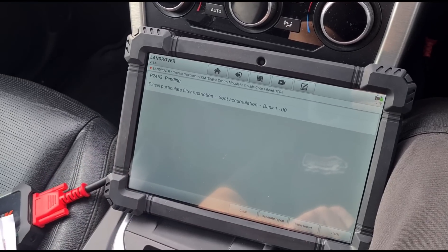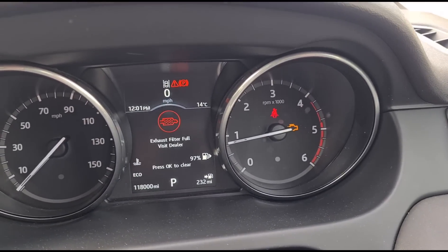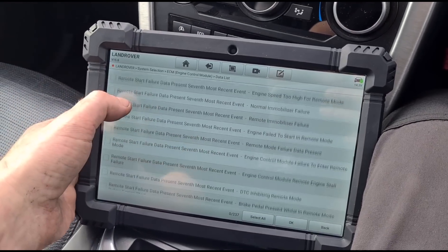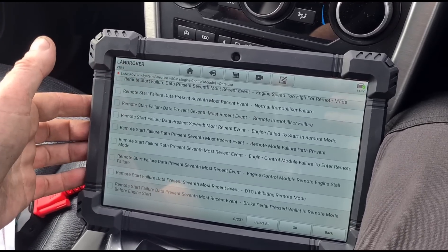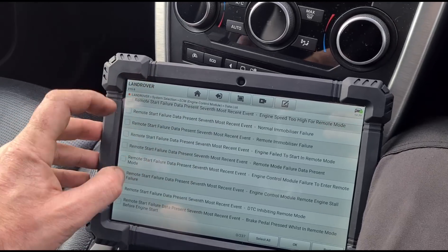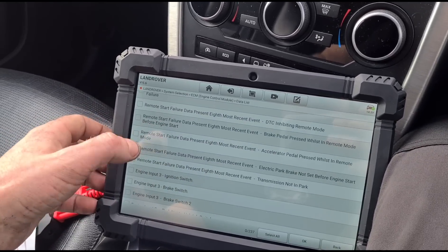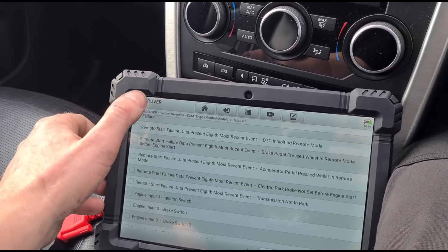That fault has gone and now we just have the diesel particulate filter code. Now that we've resolved the glow plug, we're going to look at the 'exhaust filter full.' Everything about this tool so far has impressed me — battery looks good, usability is really good. One thing I've noticed is it doesn't have a search bar to quickly navigate live data; there are literally hundreds of items and trying to find the one you want takes a while.